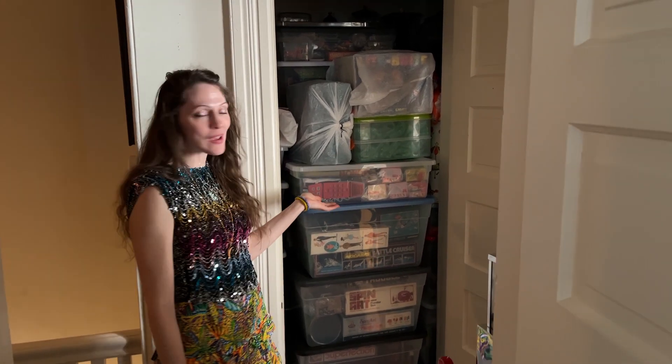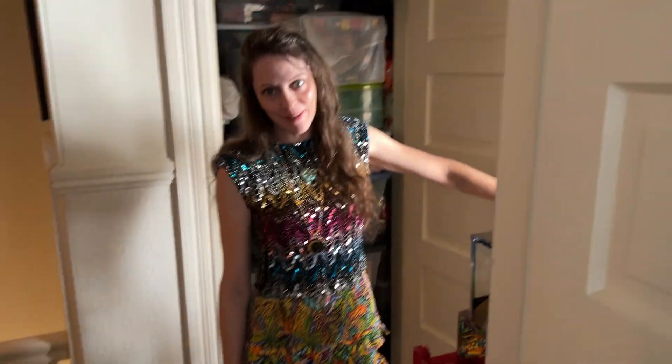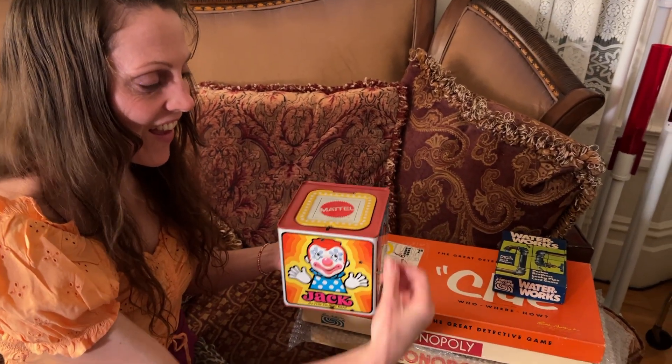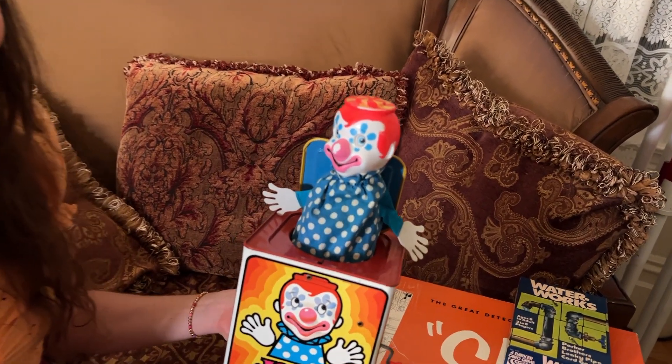Here are all the toys safely stored away in the closet for future play. All right, thanks everyone for joining us on this toy closet adventure. We'll see you next time. Bye everybody.